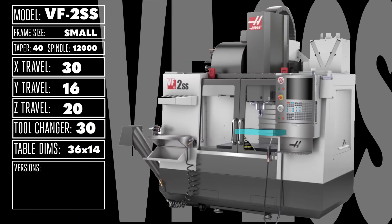The VF2 SS really increases throughput while staying inside that compact footprint, putting more parts in the finished pile with its 12,000 RPM spindle, high-speed 30, 50, or even 70-pocket side-mount tool changer, and 1,400 IPM rapids.